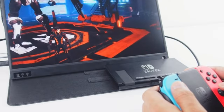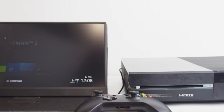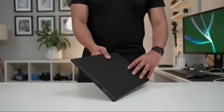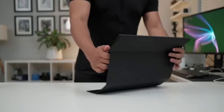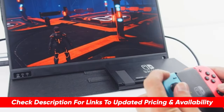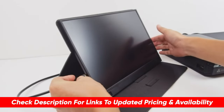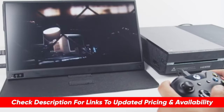I'll be breaking down each of these options, going through the features and benefits like display size and technology, compatibility, and price points so that you can determine which of these choices might be the best option for you based on your particular needs. And as always, I'll include links to each of these products down below so you can check updated pricing and availability for any items you might be interested in.